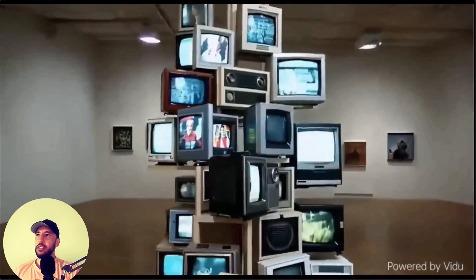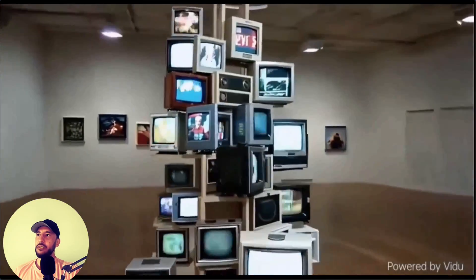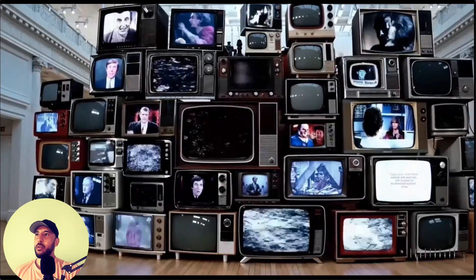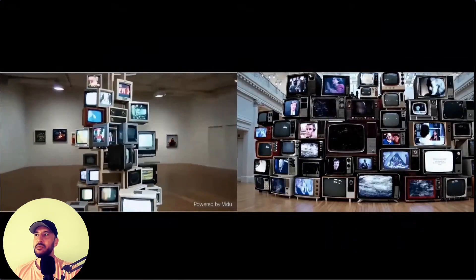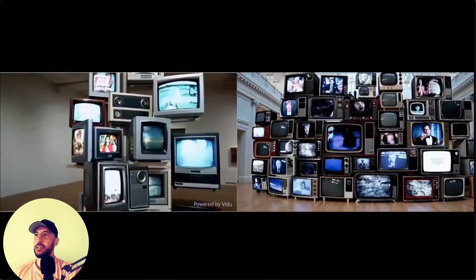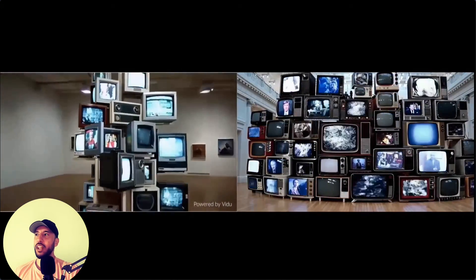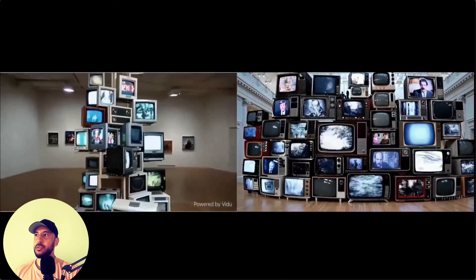This one by Vidoo is a close-up of different types of screens and TVs. Again, very similar to what OpenAI released. And this is the one by OpenAI — as you can tell, just the quality itself, there's a huge difference as far as the sharpness of the image. You can see the screens look a lot different; you can see the reflection of the light and the way it bounces off the different screens is a lot sharper in the OpenAI one.